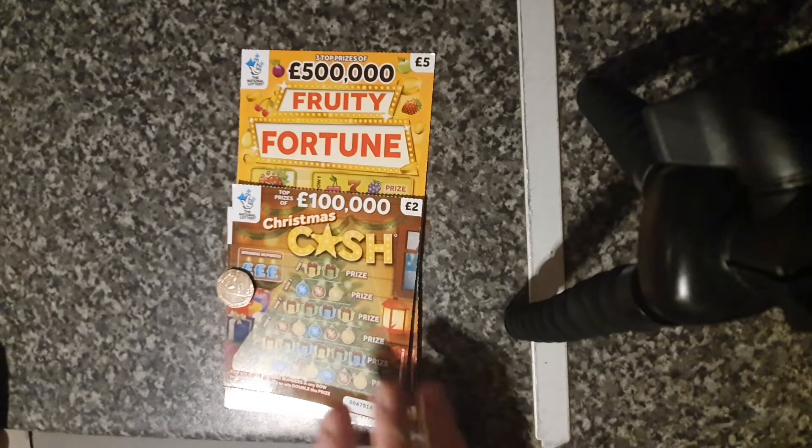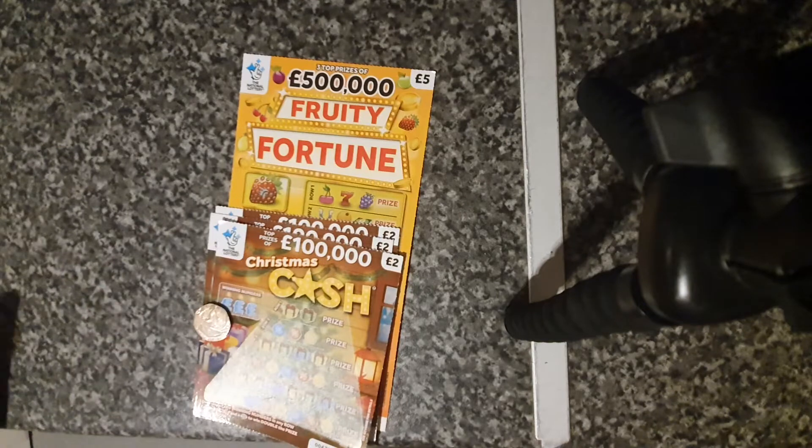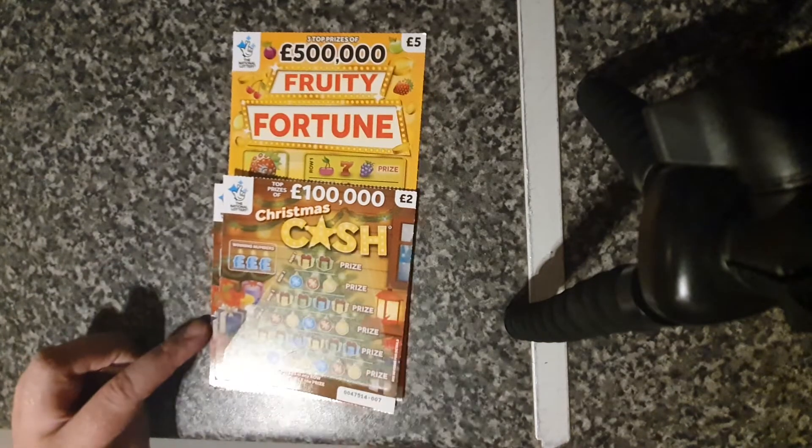I've managed to get a couple of those and I thought I'd treat myself to a Fruity Fortunes because I've never done it before. So let's see if we get anything today.